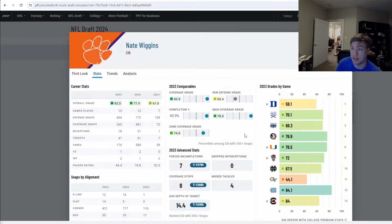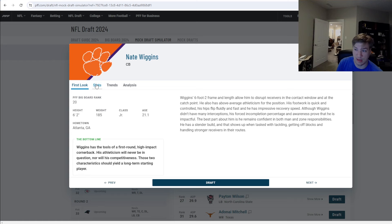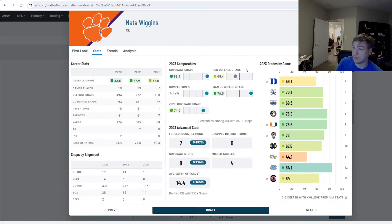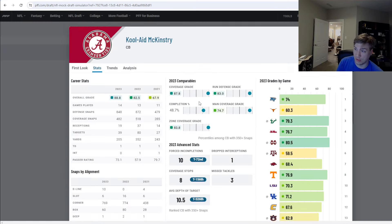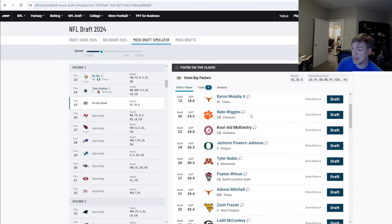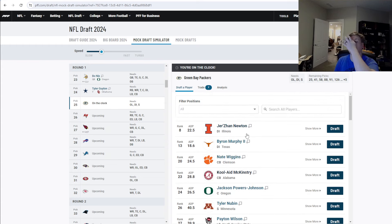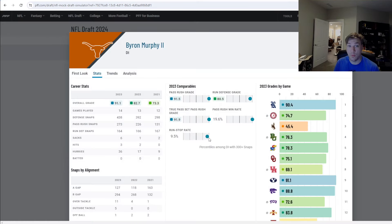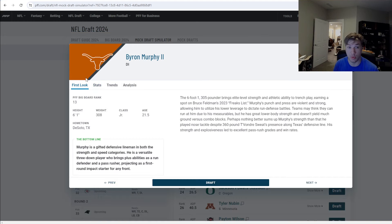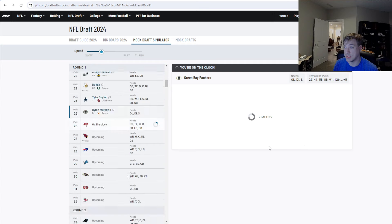We also have guys like Nate Wiggins, a really good corner. Adam from Clemson is coming off injury, which you have to keep in mind — very good athlete, good in man, pretty good in zone. And then we've got Cooley McKinstry, really good in coverage, good in zone and man. But if the board is like this, with Jackson Powers Johnson and Tyler Newbin also available, Byron Murphy is just way too good to pass up here at 25. It's insane he didn't go any sooner. I'm going with Byron Murphy.